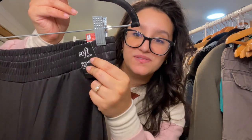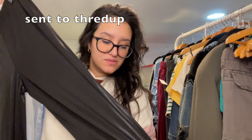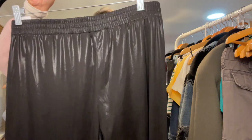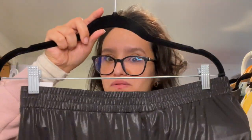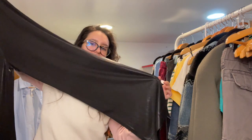I have yet another new-with-tags piece. This is New York & Company, size medium — it's so hard to resist new-tag items. These are wide-leg pants with a shimmer to them — they almost look like leather but they're not. They have an elastic waist and pockets, and they're pretty lightweight.